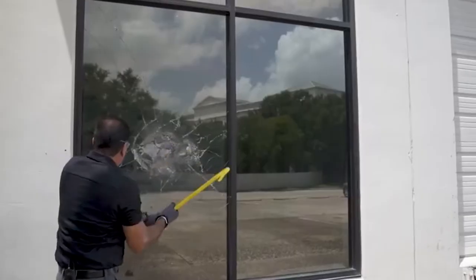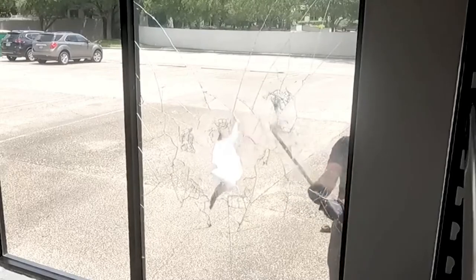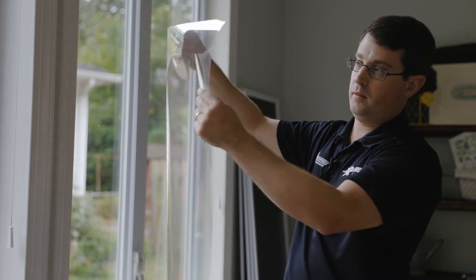Let's say they try to throw a brick at the window — it's gonna stop that from just flying into the home and giving immediate access to the house. This is a four mil thick safety film.